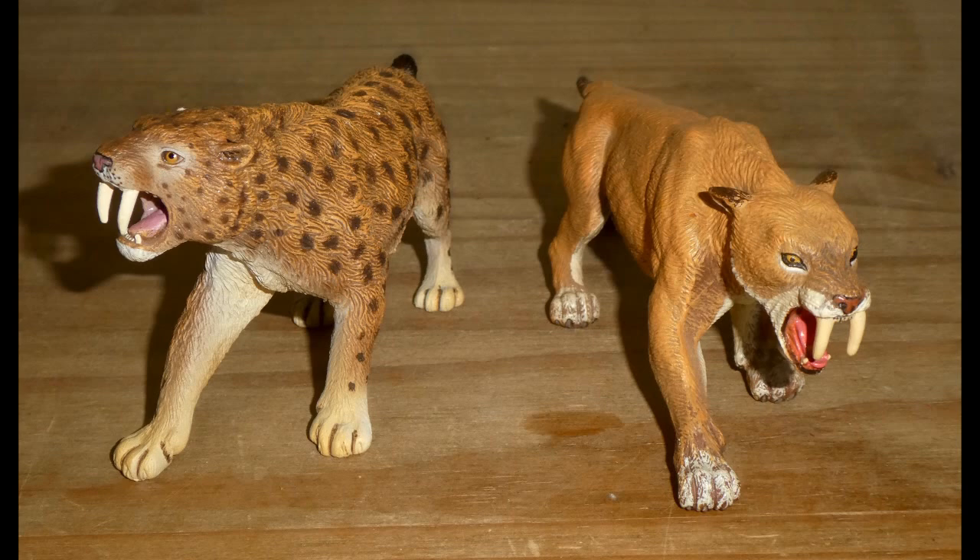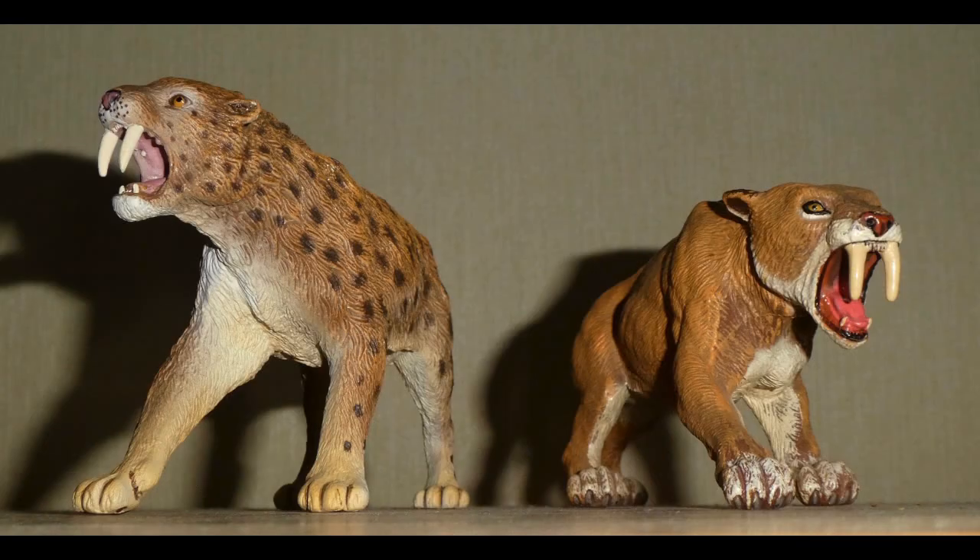Smilodon first evolved two million years ago, and were the top predators of the Americas during the Pleistocene Epoch, but went extinct 10,000 years ago. They also used to be known as Sabre-Toothed Tigers, even though we now know that they were not tigers at all, but rather a group of extinct cats known as the Machairodontinae.